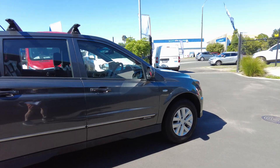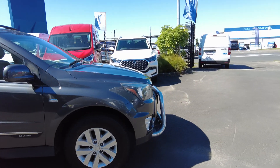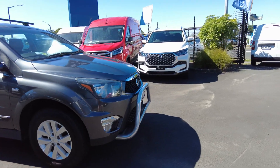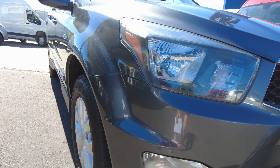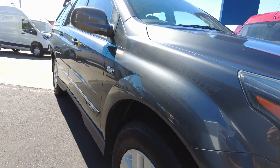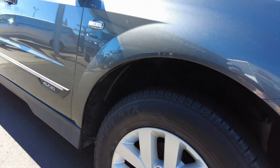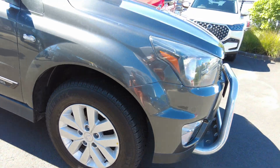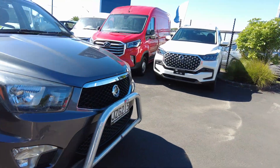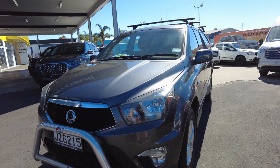It will come with a new Warrant of Fitness. Nudge bar on the front there as well. Looking down the side, there are no pin dents or scratches down the side of the vehicle. Nice factory alloy wheels and good tyres. There is a little pin dent on the passenger side door on this side.